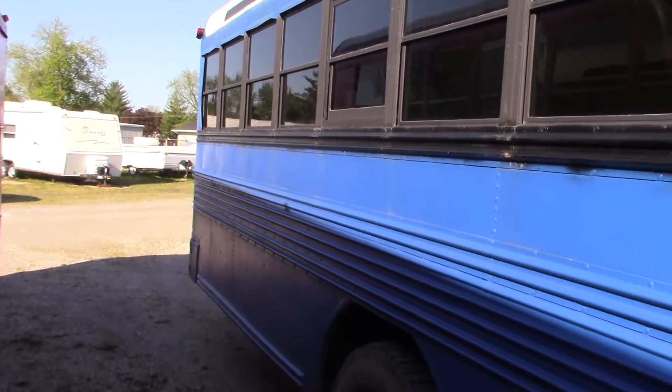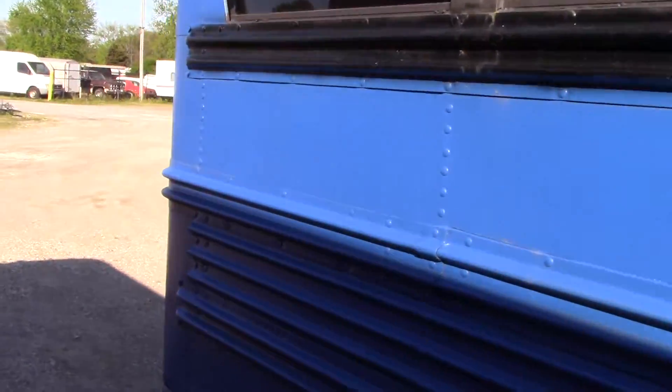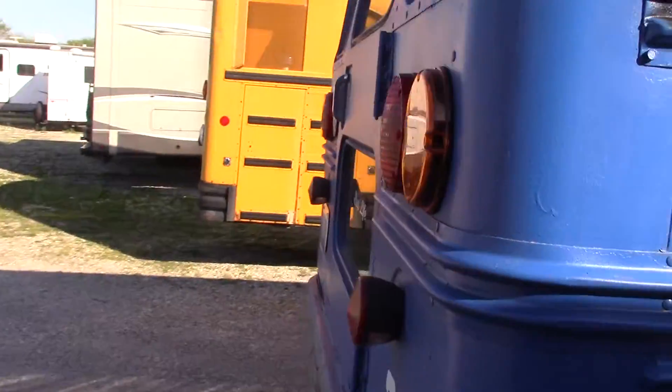As you can see, this one's been painted blue and black. It kept the white roof. It originally served in the Chicago area.